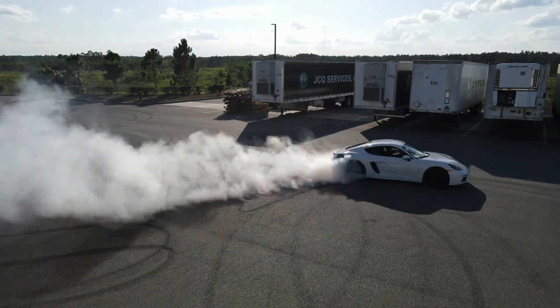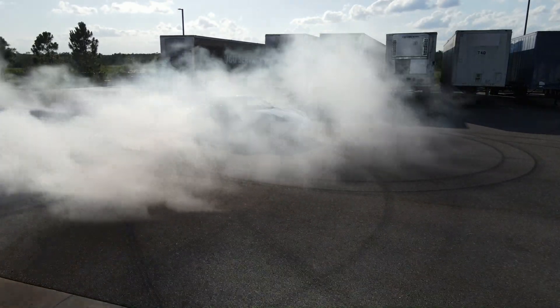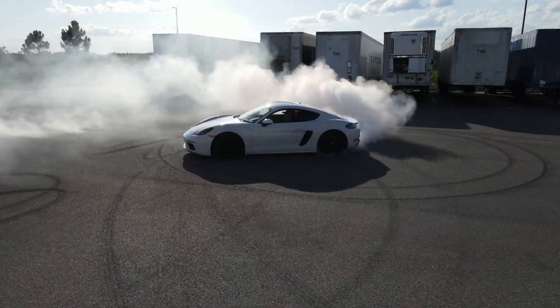If you're wondering why we're sitting in the garage instead of outside on a beautiful day like we usually shoot these videos, it's because my car is currently not drivable. The other day I had a little too much fun, and because of that, the car needs a fresh set of tires.